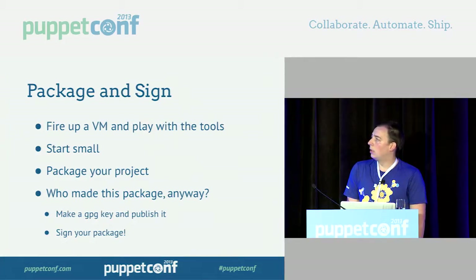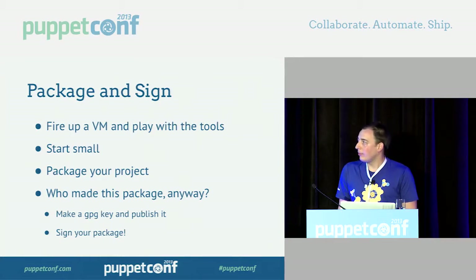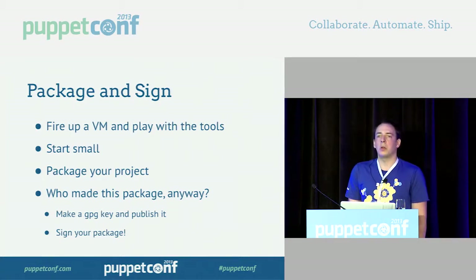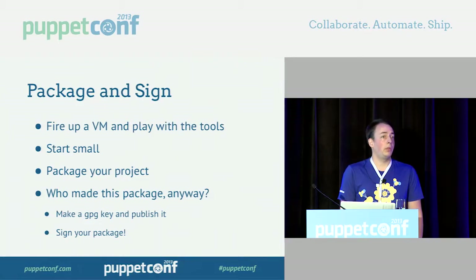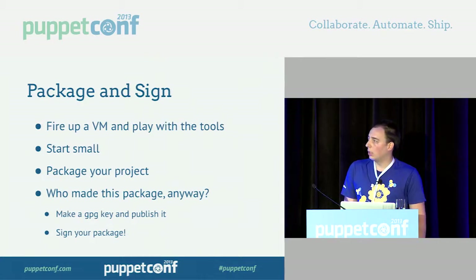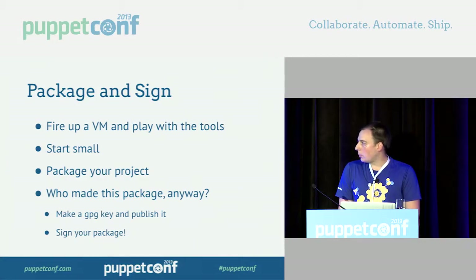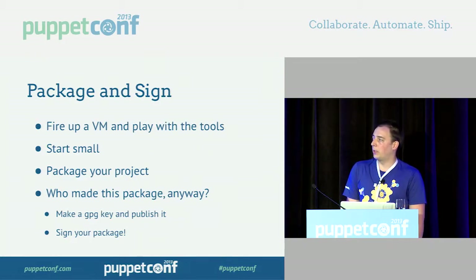Once you have it built, test it. Install it in a bunch of places — install it in places you don't expect it to get installed. Try installing a deb on Windows, because users will, and see what happens. Then once it's done, how do users know that package actually came from you? We sign ours — we have a GPG key, we sign our packages and our tarballs. Make a GPG key, publish it to key servers, keep your private key safe. If your package format doesn't support inline signatures, detach-sign it and leave a signature next to it so you can still verify the package.